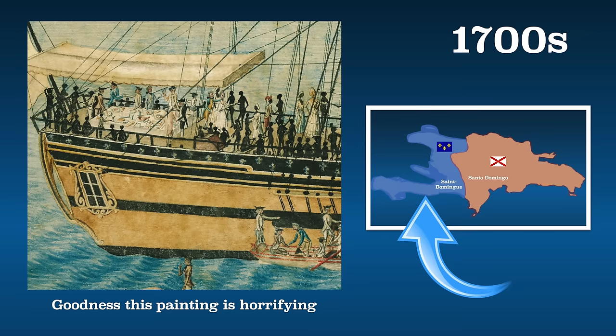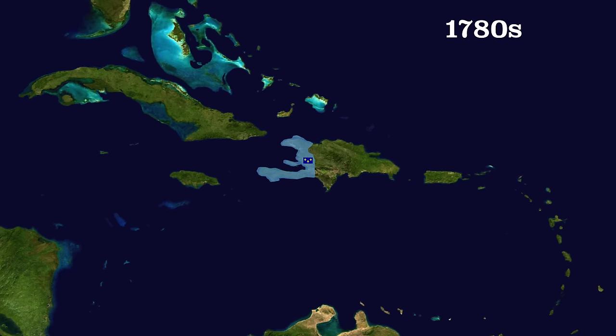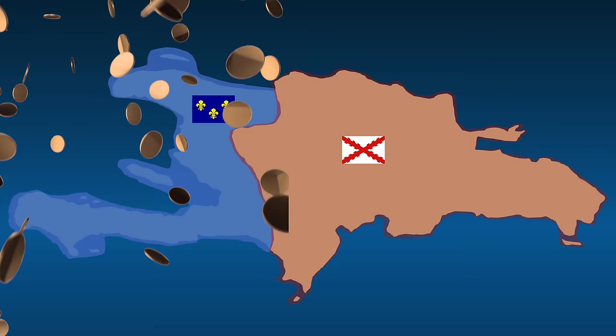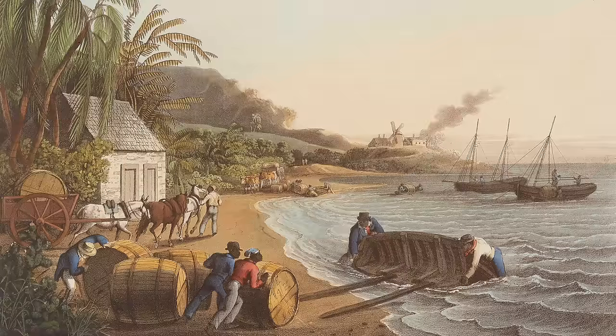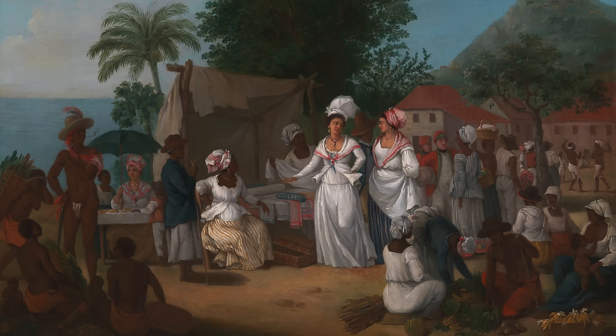Throughout the 1700s, the French imported far more slaves from Africa than the Spanish ever did — as many as nearly 800,000. In the late 1780s, a third of slaves on the entire Atlantic slave trade went to Saint-Domingue. Interestingly, during this time Saint-Domingue — modern-day Haiti — was way wealthier than Santo Domingo, at least for a few wealthy landowners. The Dominican Republic had far fewer slaves and more intermarriage between Europeans, Africans, and the few remaining indigenous folks, and it slowly began to develop a market economy.